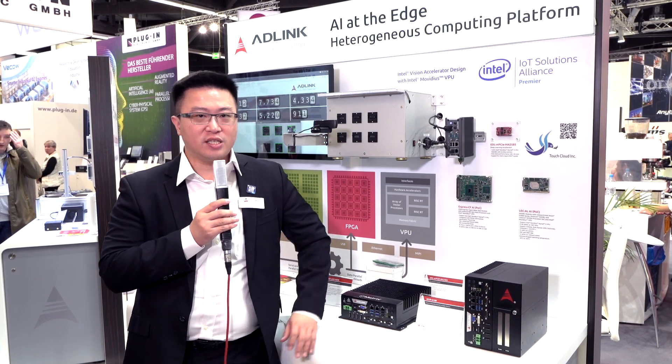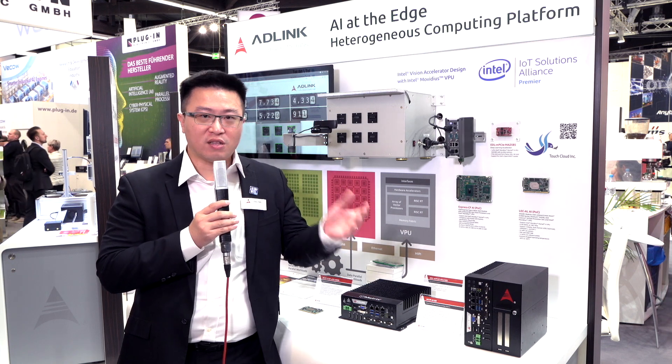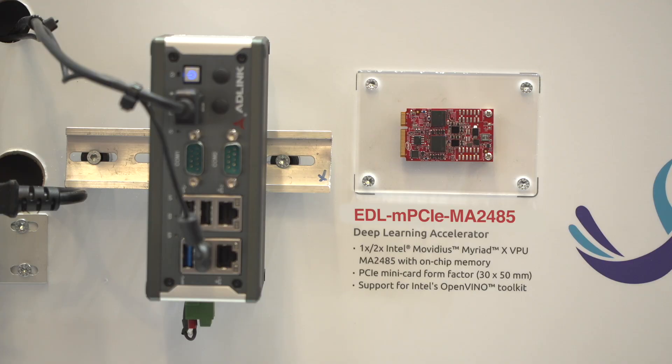ADLINK is actually a long-term partner to Intel, so we have access to the most advantageous technologies. For example, here we have our products based on the latest Myriad X Movidius chip, in combination with our 8-core processor systems.